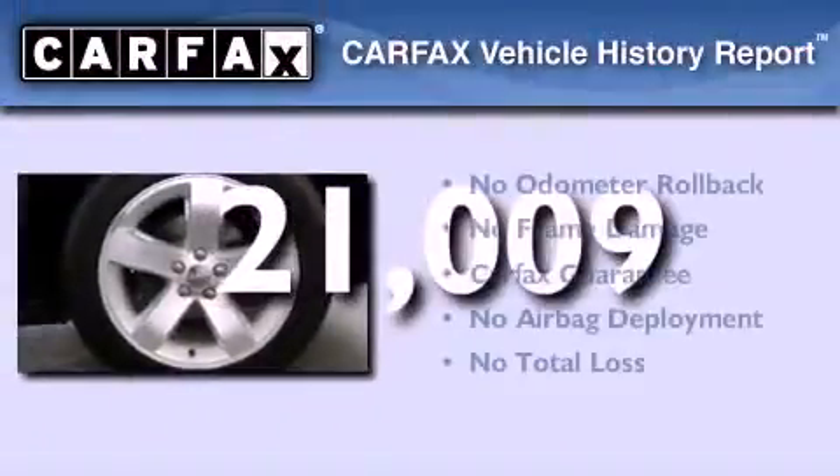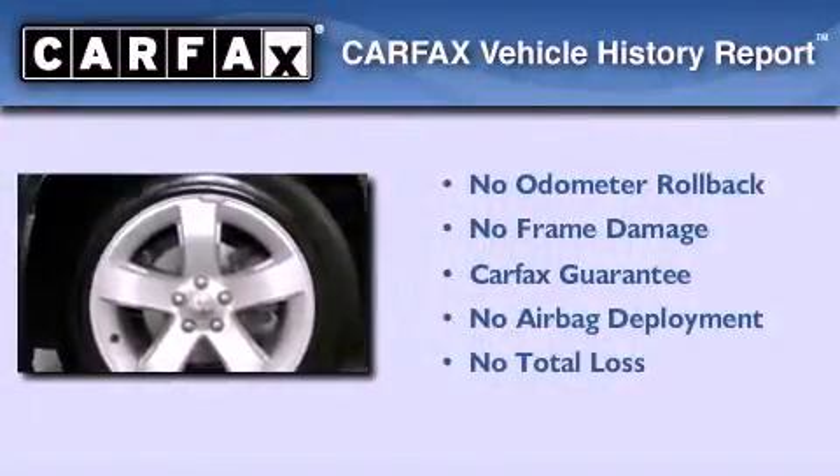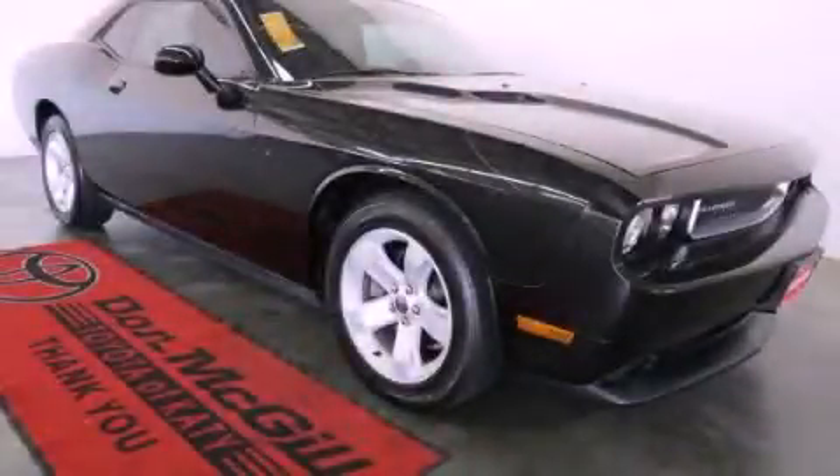Not to mention that this Dodge qualifies for the Carfax Buy Back Guarantee. Contact us today and schedule your opportunity to see this automobile in person.